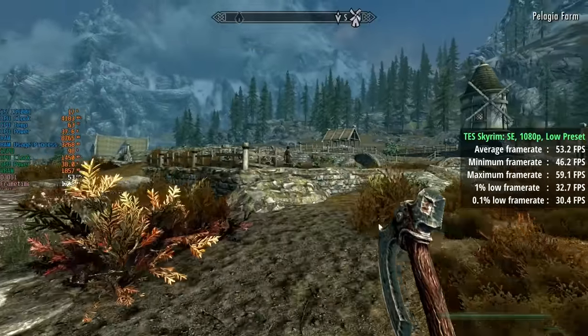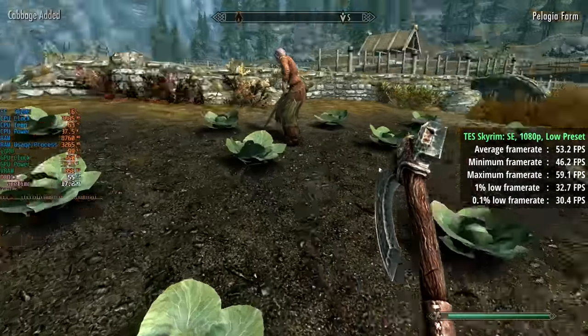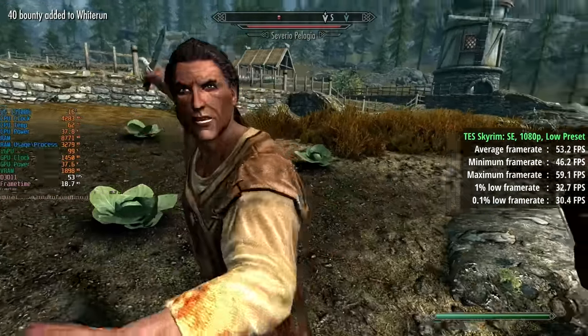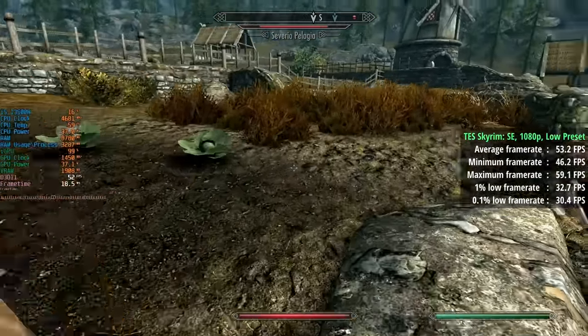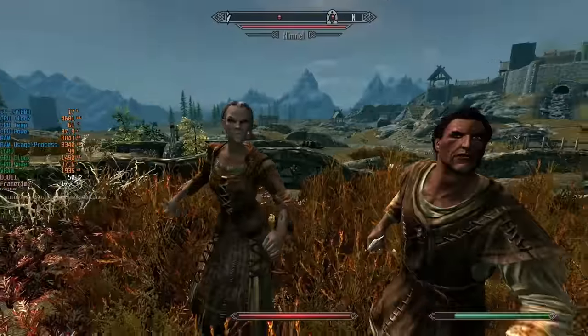The legendary Skyrim is up next, although this is the newest special edition of the game which is a little more intensive to run. 53 was the average and the percentile numbers hovered around 30. I did try higher settings at first which still meant we could hit 30fps, but those frame times were far less consistent.